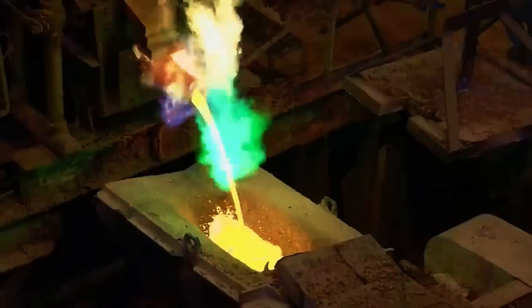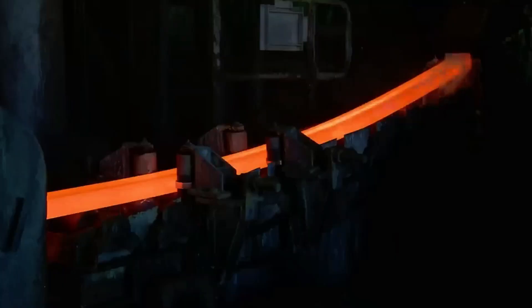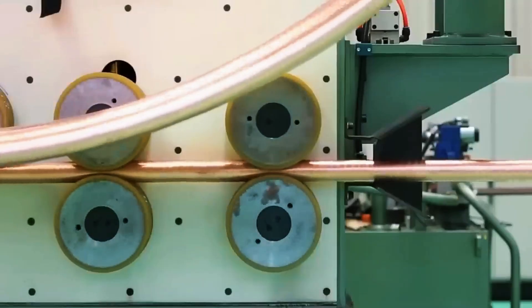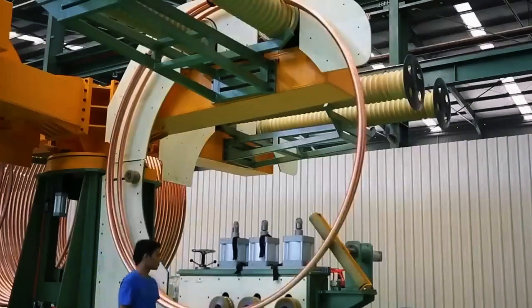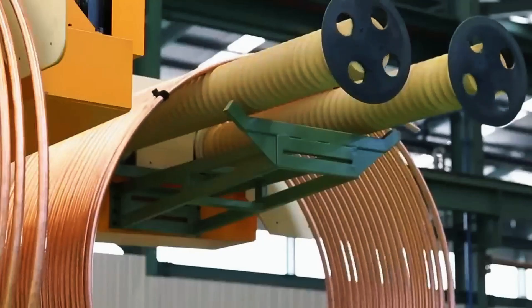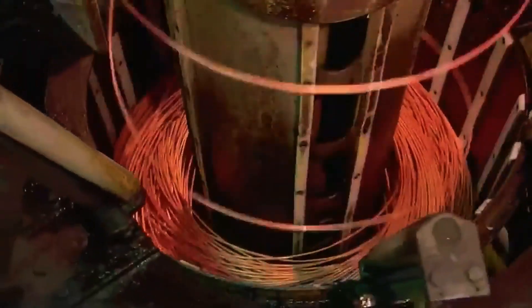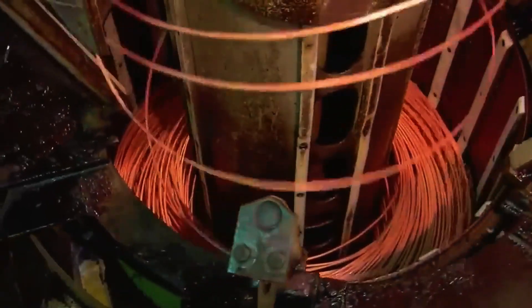How does this pure copper become part of your daily life? The cathodes are shipped to wire factories, where they are melted in furnaces at over a thousand degrees. The molten metal is cast into long bars, cooled and rolled into rods about seven millimetres thick. These rods are coiled onto reels, ready for the next step. At the factory, the rods are stretched further through progressively smaller dies in a process called wire drawing — imagine passing dough through a pasta maker, but with metal.